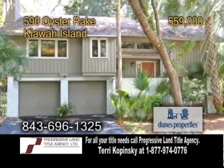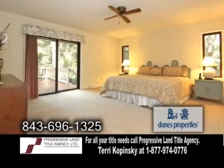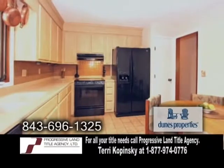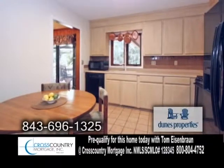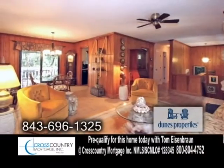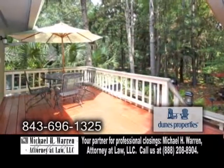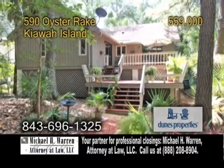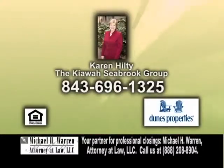One-story living on Kiawah Island. This home features three bedrooms and two baths. The updated kitchen includes new cabinets, Corian countertops, and an eating area. Off the kitchen is the dining area, which leads into the living room. The living room has a fireplace. Enjoy quiet evenings on the decks overlooking the beautiful land. Contact Karen Hilty for a private tour.